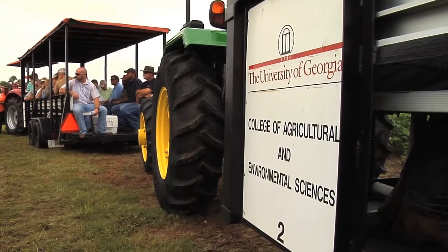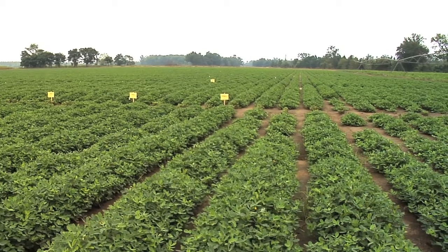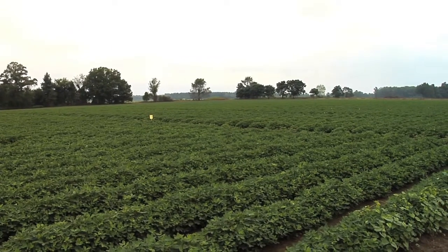A big topic of discussion was of course the weather, as it's caused a number of different problems for peanut producers. As for the advice given: we're certainly behind. Just be patient. Don't trigger your harvest or your digging dates based on a calendar date. We're certainly not looking at 135 or 140 day peanuts this year. I think we're going to be certainly a week to two weeks behind that.